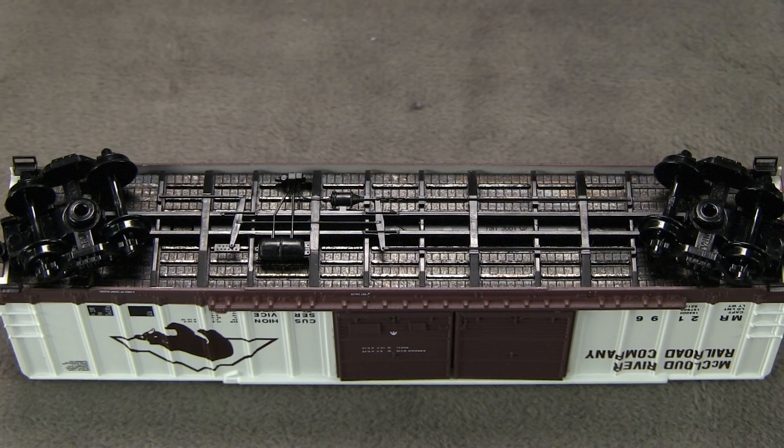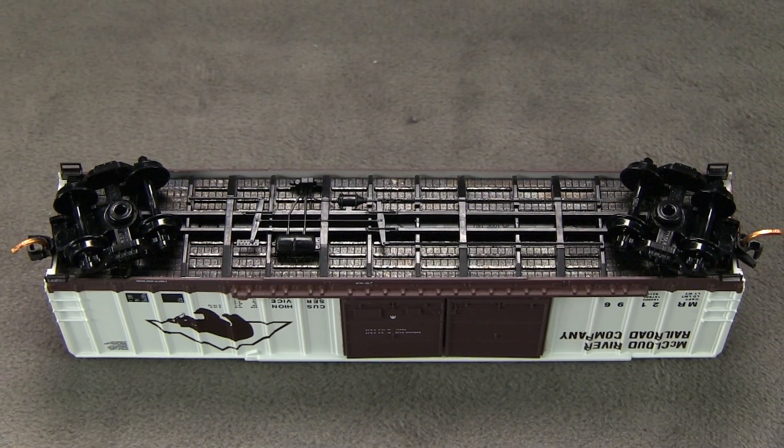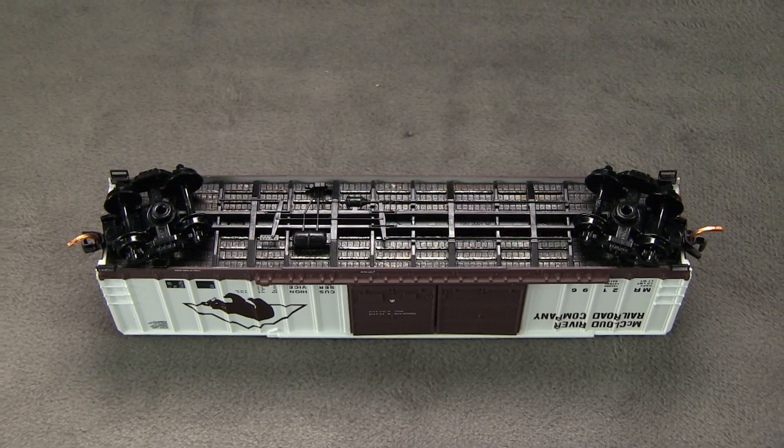The trucks come with plastic wheels. All of the wheels are in gauge according to the NMRA standards gauge. The car weighs one ounce, which matches the NMRA recommended weight for a car of this length.